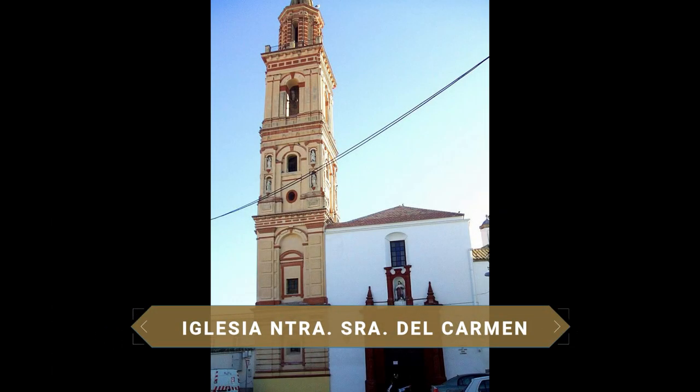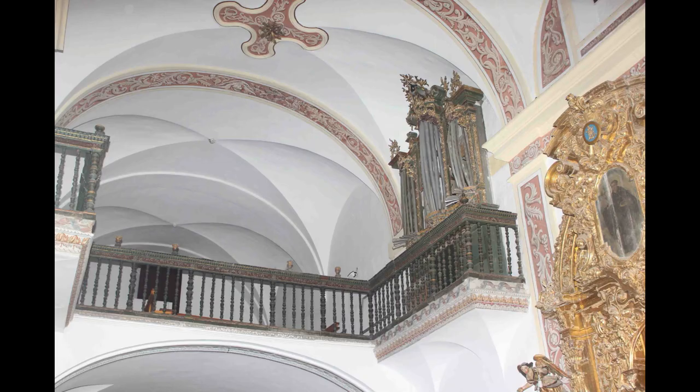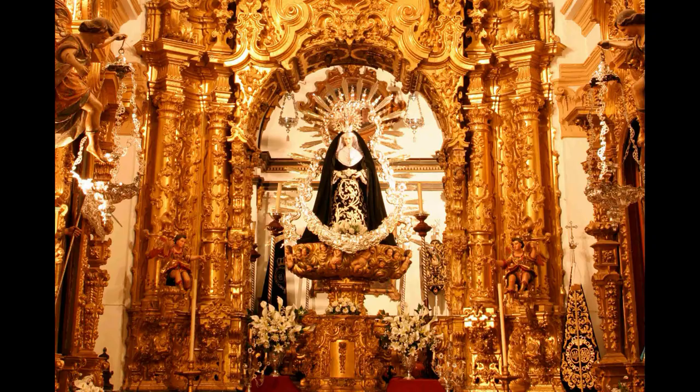To the south, the Iglesia de Nuestra Señora del Carmen, locally known as the Iglesia del Carmen, was founded in the 15th century and underwent major works in the 16th and 18th centuries. In 1637 its slender tower of 45 meters was erected. Its nave, covered with groined vaults and spherical caps in the presbytery, features a beautiful main chapel presided over by the altarpiece dedicated to the Virgen del Carmen, dating from the last third of the 18th century.